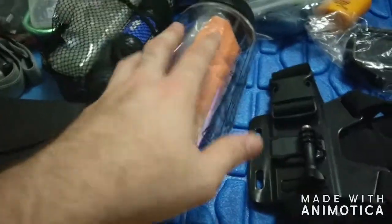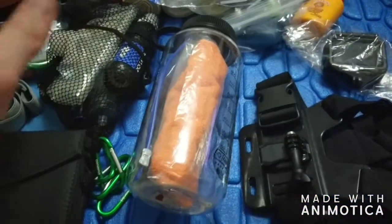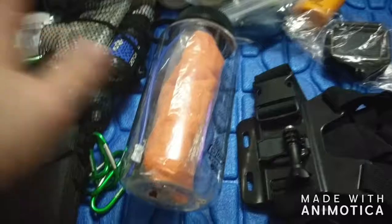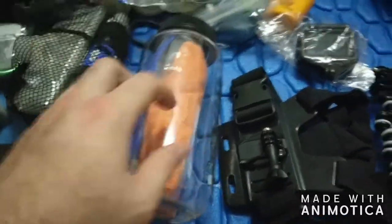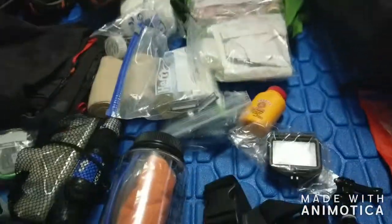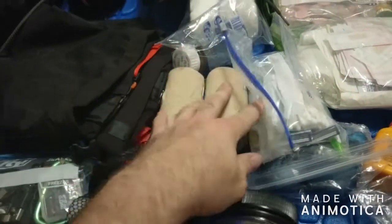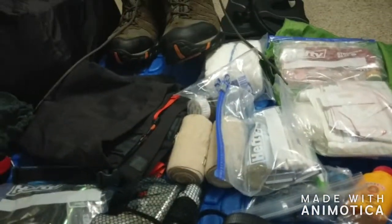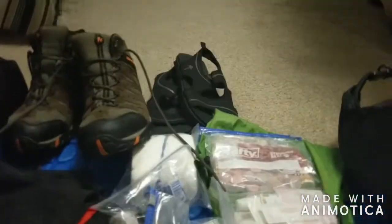Inside there is a plastic sport spoon — super cheap for eating. They're going to be providing silverware and cooking equipment so I don't need to bring any cooking gear, but I'm bringing my own spoon because I don't want to share silverware — not a germaphobe, but some stuff's just common sense. A couple of ace bandages because I played sports, got some weak ankles and weak knees, so if they flare up I can wrap them.